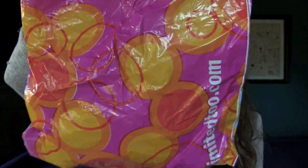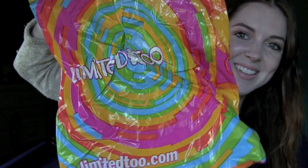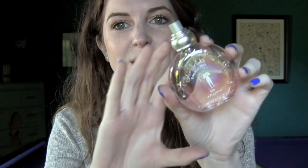Oh my gosh, I found a Limited Too bag in my closet — this is crazy! If you guys shopped at Limited Too, let me know. It was the coolest store in the entire world when I was growing up. I also found this old Caress Silkening Body Lotion in Water Fresh Breeze — I totally remember this being my favorite lotion and using it a ton. This brings back a lot of memories of around sixth grade.